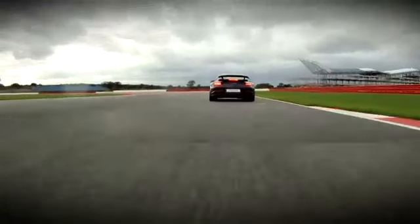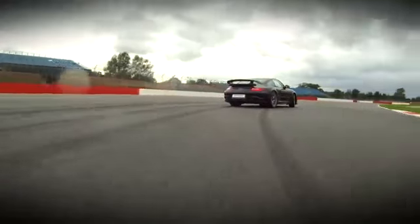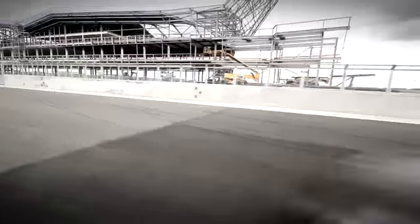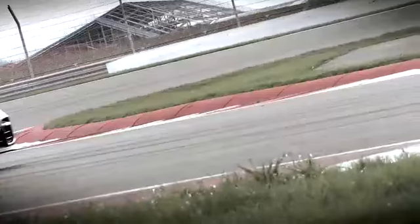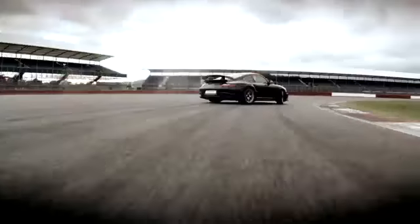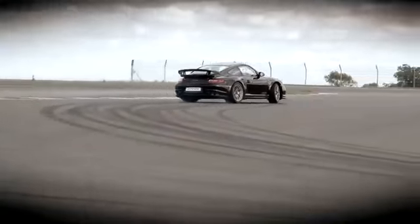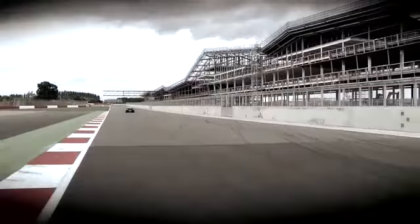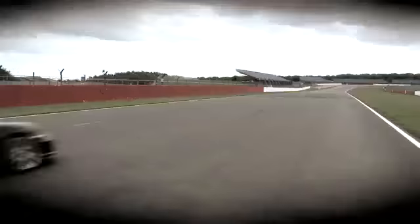I just can't help myself. Get your opportunity to drive this car with me at the Porsche Experience Centre. Enter our exclusive competition at porsche.co.uk/origin.